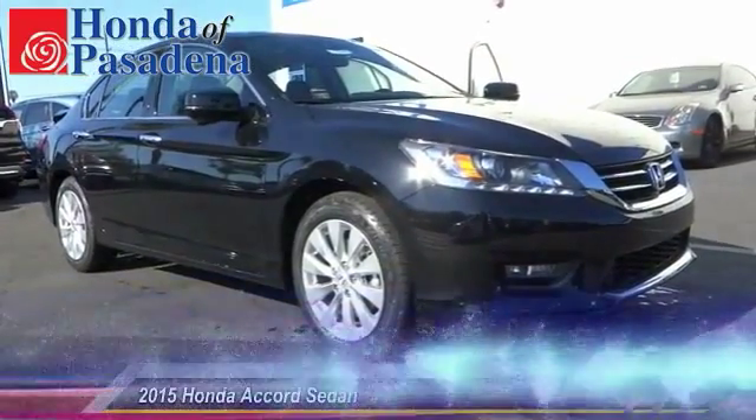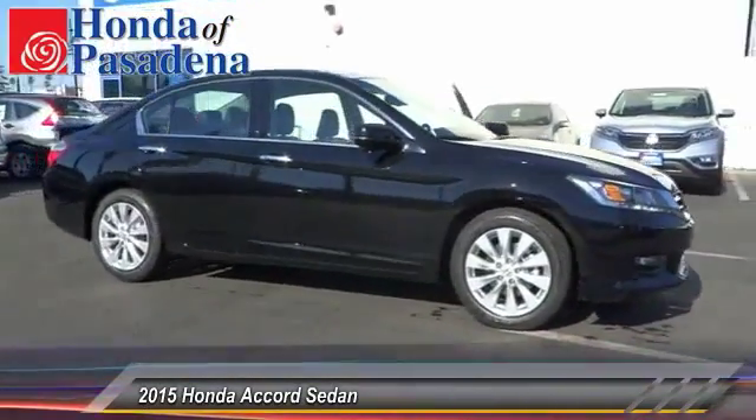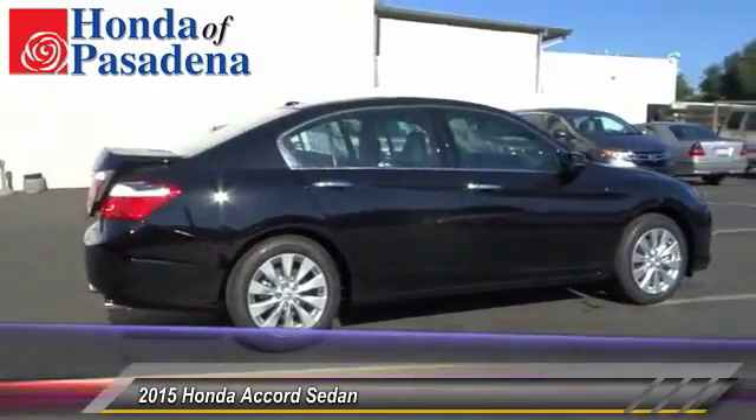The 2015 Accord: ingeniously simple, yet overflowing with luxury and technological creativity. All that and more in the Accord.